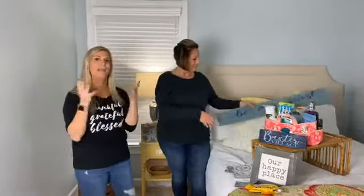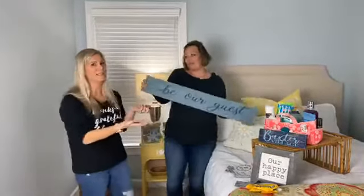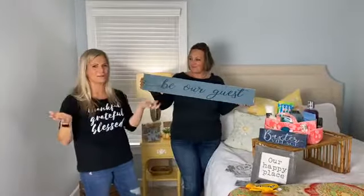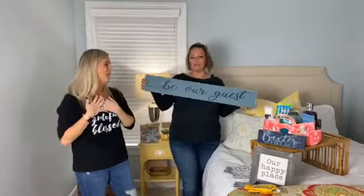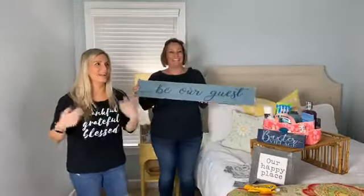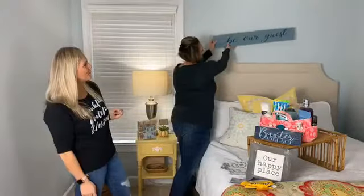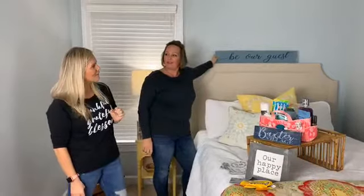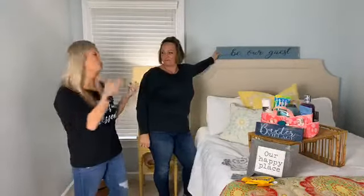Don't forget about ambiance in the room. Take the opportunity to make a sign that reminds your guests this is the guest room. 'Be Our Guest' is one of those adorable phrases — everyone knows where that comes from. How cute would that be hanging above the bed, showing them you really want them to feel like a guest?